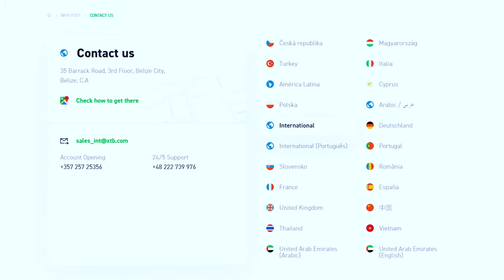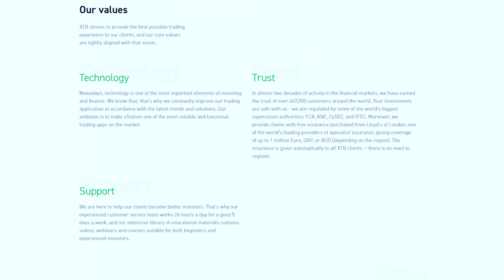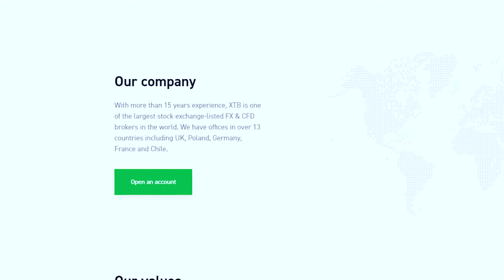The customer support at XTB is pretty good — you can get in touch with them 24/7 over live chat, telephone, or email. There are also a bunch of guides and FAQ coverage on the site, so you should be able to learn how to use the whole platform without ever having to reach out to customer support for the most part. XTB is definitely one of the more trustworthy online trading platforms — it's regulated by major financial regulators like the FCA in the UK. This is a pretty big deal because lots of crypto trading sites operate without any kind of regulation. It's also worth mentioning that XTB has been around for 15 years, so they're not newbies on the block.